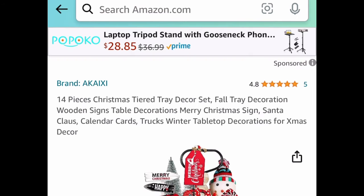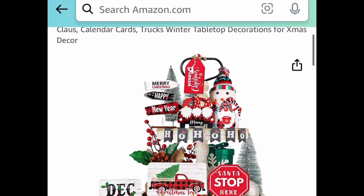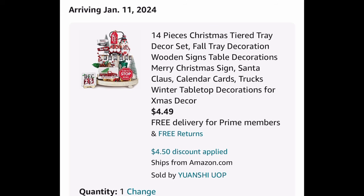Next we have this 14-piece Christmas tier tray decor set. You can also get the blue truck that's interchangeable, as you saw in the picture. You can snag this for as low as $4.49 with the code.